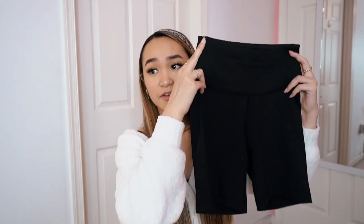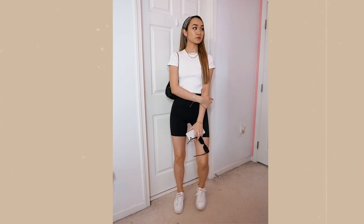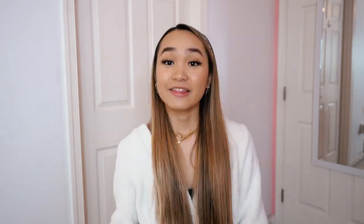Speaking of biker shorts, I actually finally bought myself a pair from Aritzia in black. I got it in a size small — I could wear an extra small but the small is more comfortable. I love these; they have a really big waistband that sucks everything in. Let me know where you get your favorite shorts because I'm really picky with anything super tight on my body. These are thick enough and I don't feel uncomfortable in them — I'll be wearing these all summer.